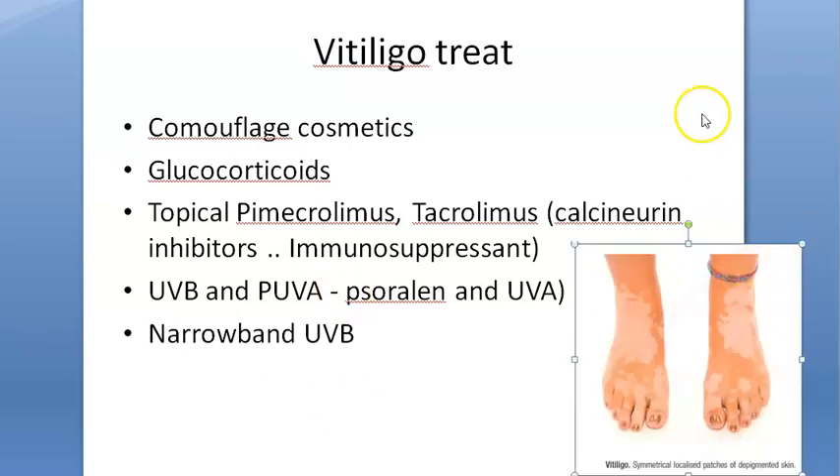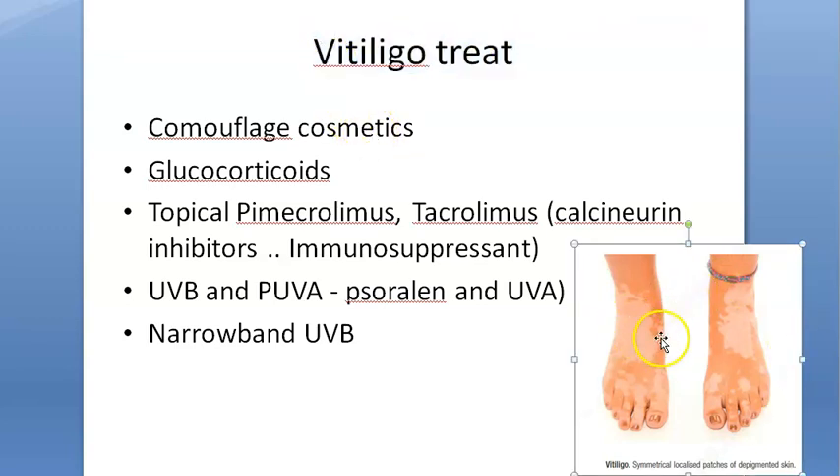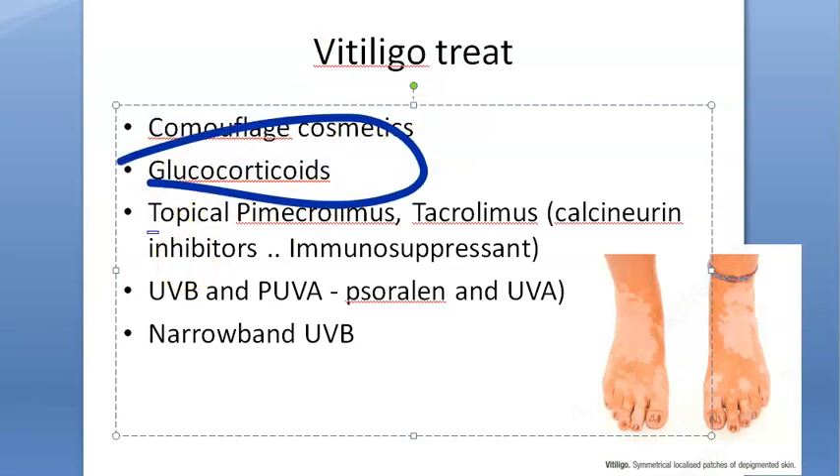In the exam, they'll ask you about vitiligo treatment. Vitiligo is a hypopigmentation disorder. To treat it, you can give camouflage cosmetics to cover up those patches. Otherwise, as drugs, they'll ask you the names of drugs you need to know.